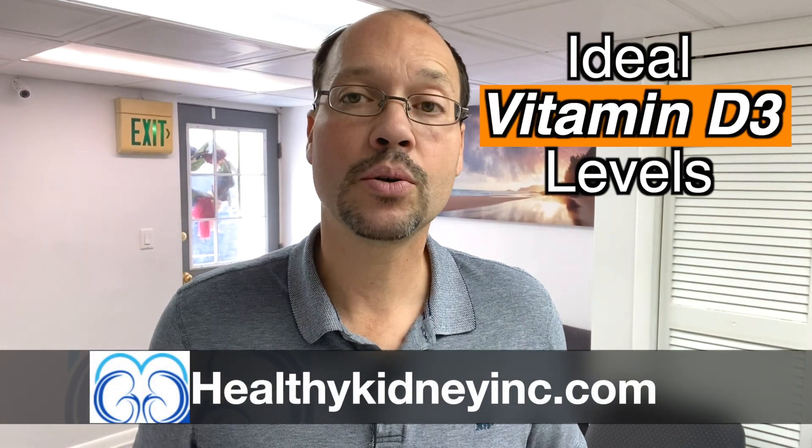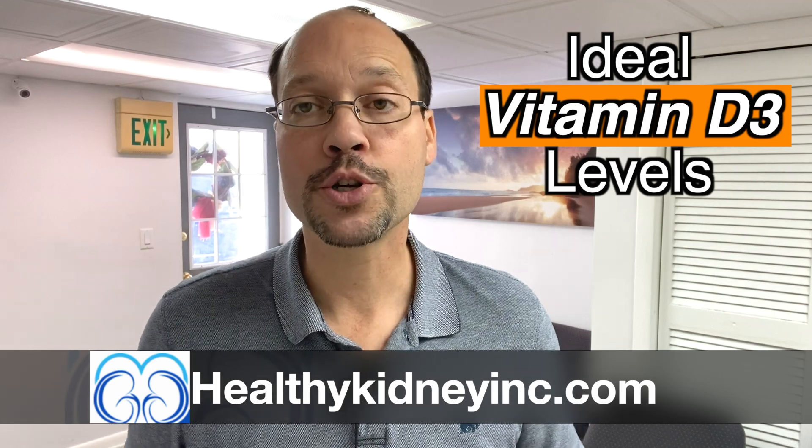This is the longer version of a video short I did about the ideal amount — what your vitamin D3 number shouldn't be on your blood work if you have kidney disease. So that's what we're talking about in this video. If you're new to our channel, make sure to subscribe and take a look at our hundreds of other videos about how to support good kidney health.